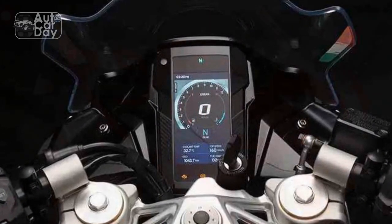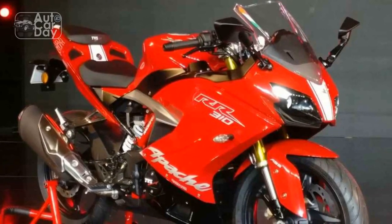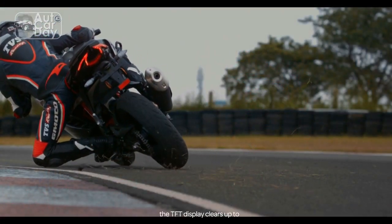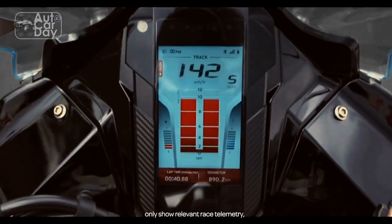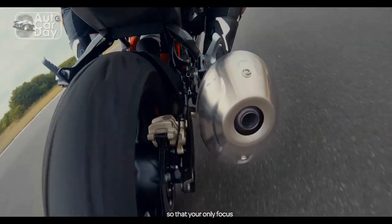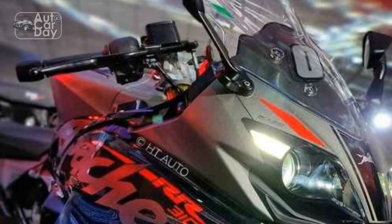Agile handling — the trellis frame and well-tuned suspension setup provide exceptional agility and stability, allowing riders to confidently tackle corners and maneuver through traffic with ease. Advanced technology — the inclusion of a fully digital instrument cluster with Bluetooth connectivity adds a modern touch, providing riders with essential information and connectivity features like navigation and smartphone integration.